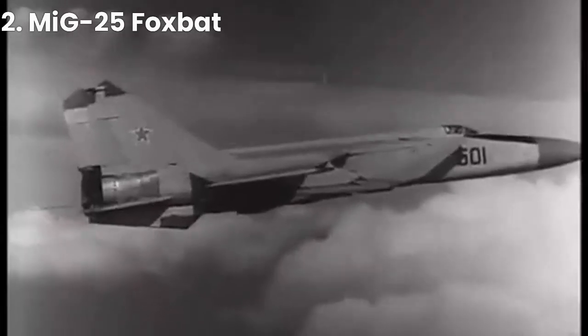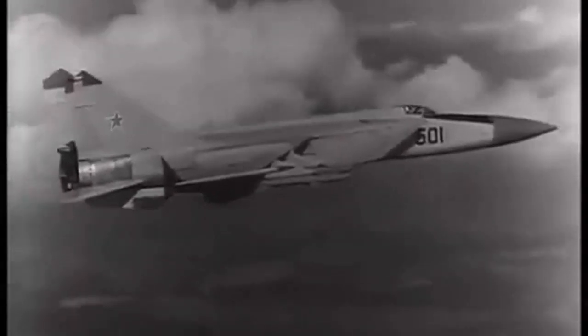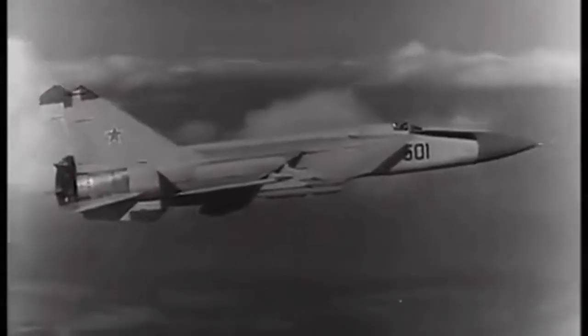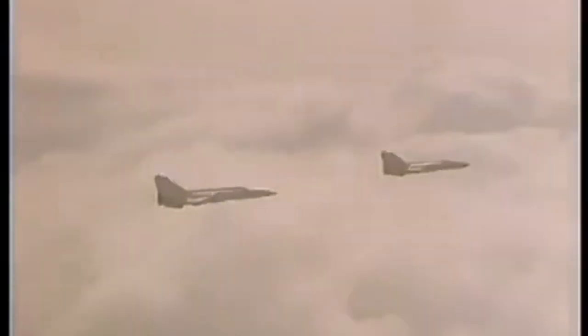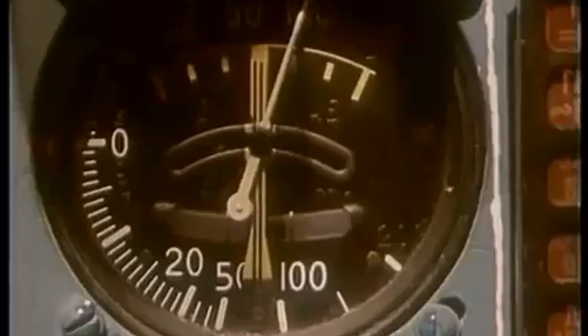At number 2, we have the MiG-25 Foxbat. Developed in the Soviet Union in the 1960s, it was one of the fastest military aircraft ever built. It was capable of flying at speeds of up to Mach 3.2 and was designed to intercept high-altitude reconnaissance aircraft.